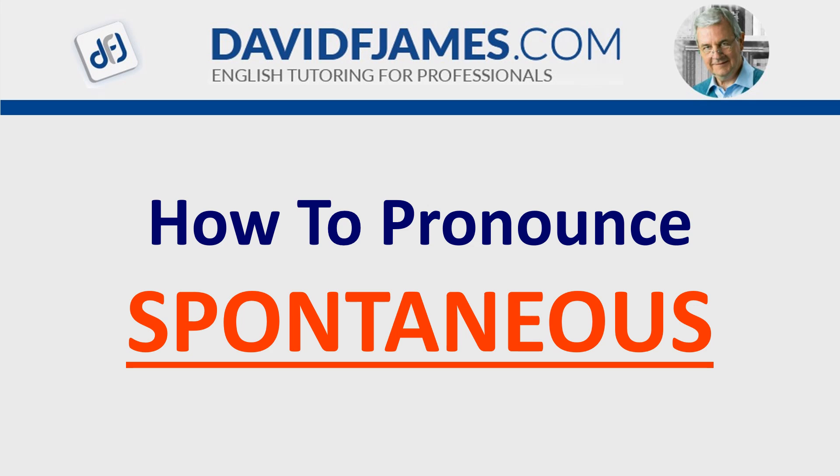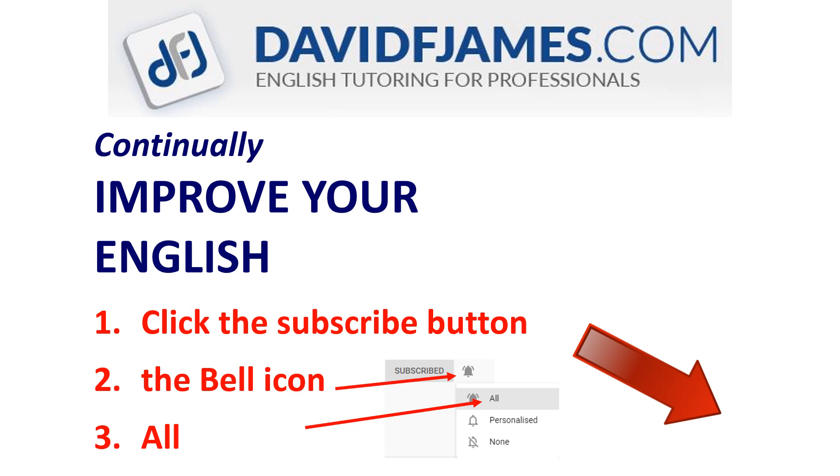How to Pronounce Spontaneous. A quick reminder before we start: continually improve your English — click the subscribe button, the bell icon, and then all.